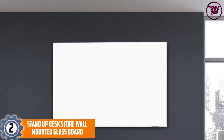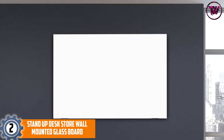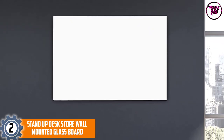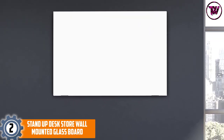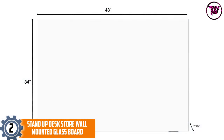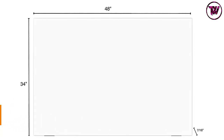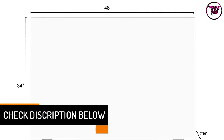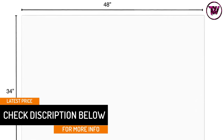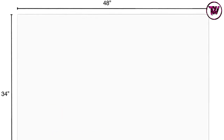At number 2, the Stand Up Desk Store Wall Mounted Glass Board. This high-quality product is a perfect example of exceptional build and low price. You can use both dry and wet erase markers on this glass board manufactured by the Stand Up brand. The company sells this product with a full mounting kit for the convenience of buyers. Also, it doesn't attain stains easily and can be cleaned with minimal effort. This product is available in two different sizes, and there is a cool green tint added on this whiteboard providing adequate contrast and minimizing glare.